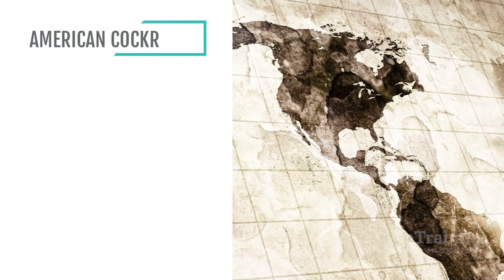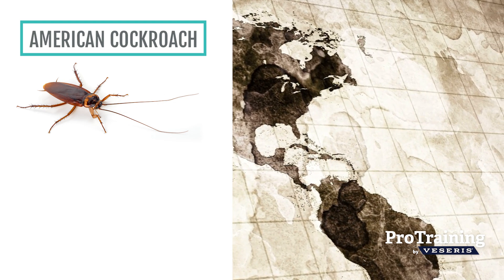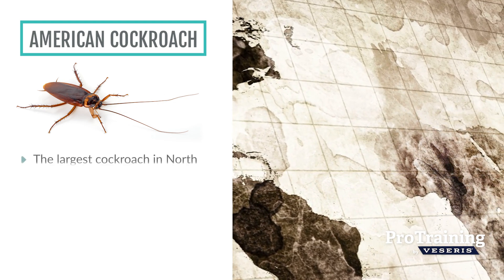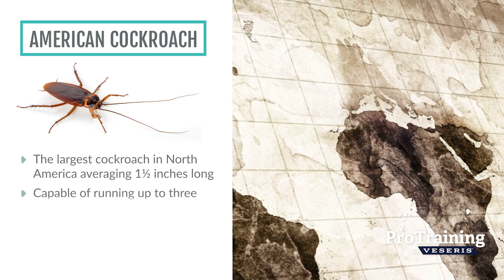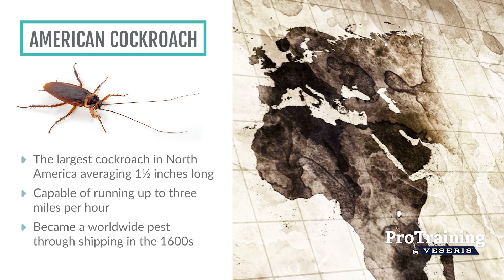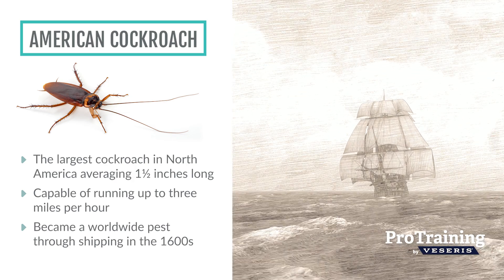The American cockroach is the largest pest cockroach in North America, averaging one and a half inches long. It's also one of the fastest insects on land, capable of running up to three miles per hour. Being native to Africa, it is American in name only and was probably introduced to the United States on ships in the early 1600s.